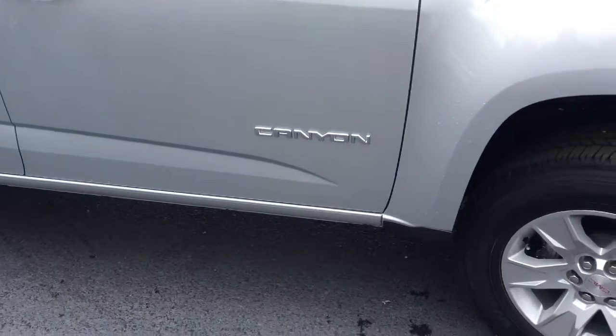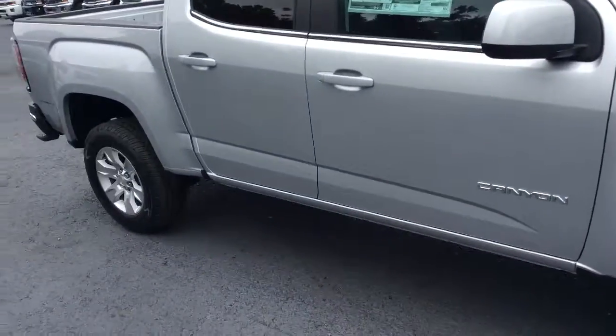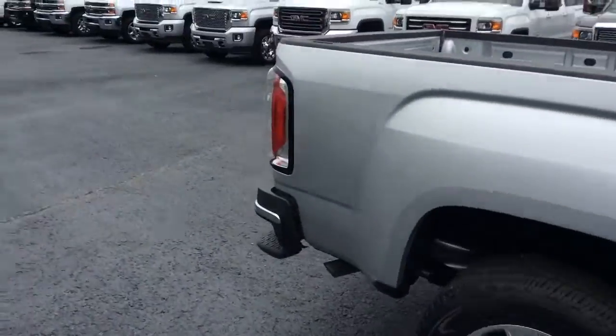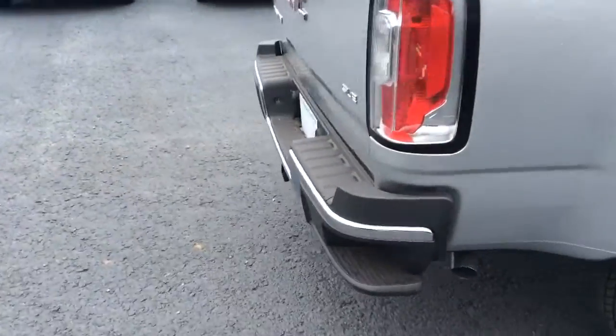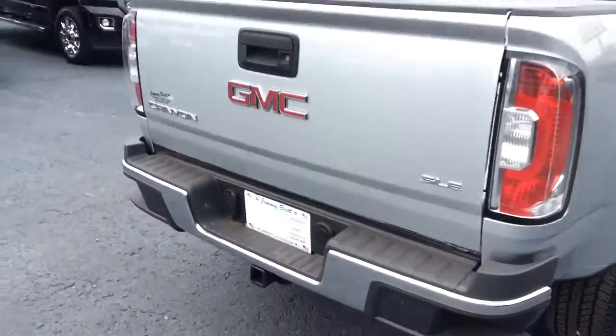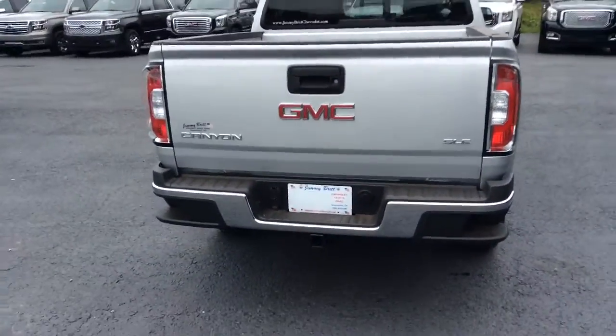And again, this is the Canyon. Take a walk to the back — this does come with the easy step to the bed of the truck as well. And this is the SLE.